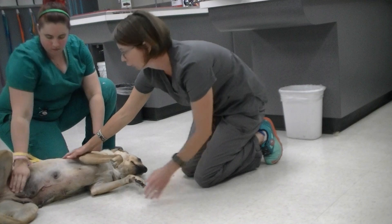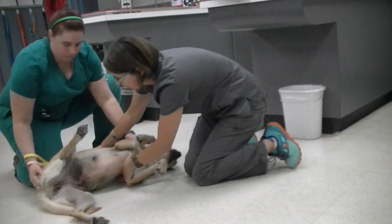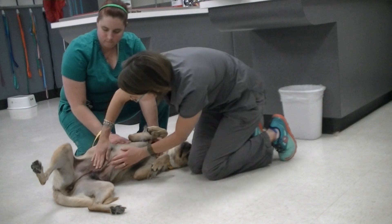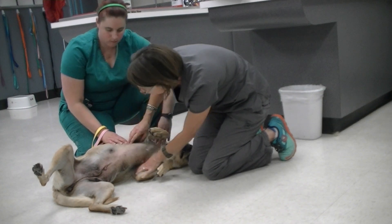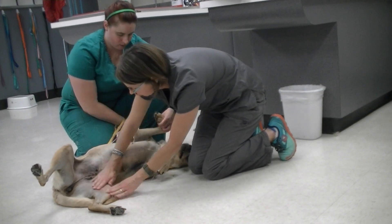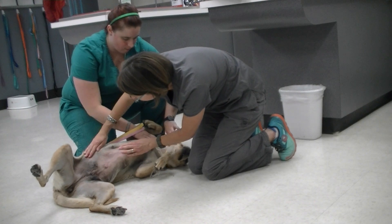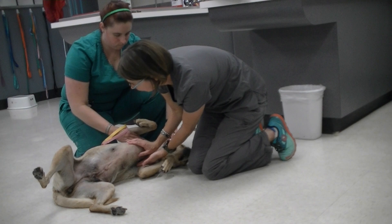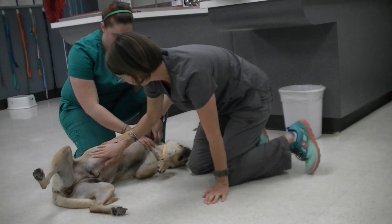I'm going to continue with her integumentary exam and look at places with easy-to-see skin. I like to use the axillary region — I can see some scratches there, suggesting she may be pruritic. She's very willing to roll over. We'll look at her inguinal region, ventral abdomen, and ventral chest. We can clearly see that she's got some scabbing and redness throughout these areas of her skin.